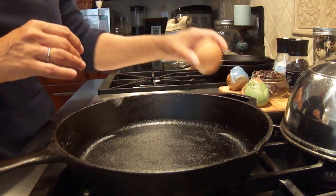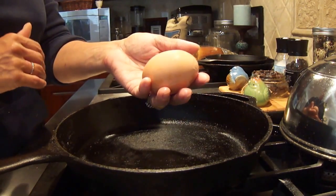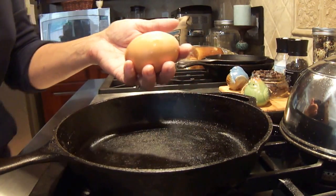Big moment. I'm going to crack the gigantic egg that Annie, our Australorp, laid yesterday. I weighed it, and it weighs 4.2 ounces, so it's much larger than even our duck eggs.